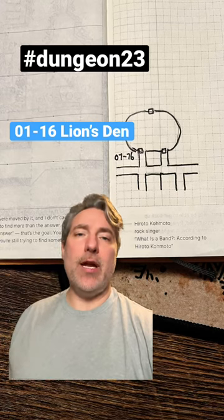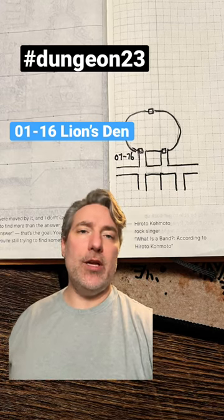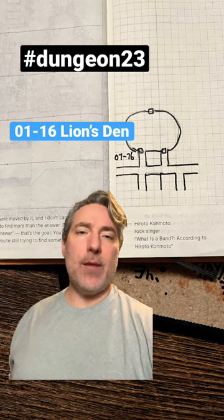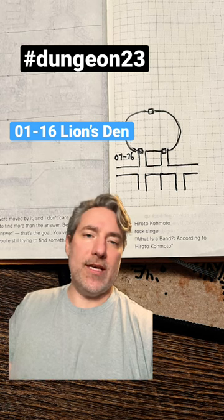Dungeon 23 Challenge, where we create a room a day for the whole entire year of 2023 to complete a mega dungeon for tabletop role-playing games. Room 0116.